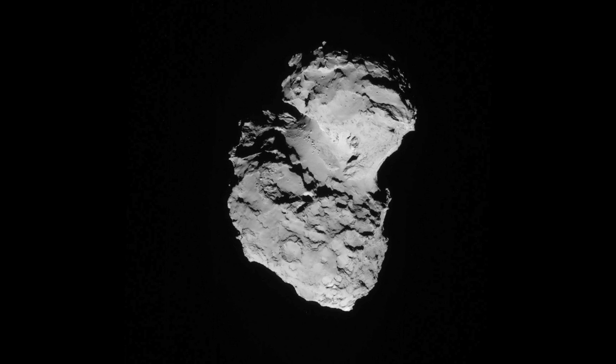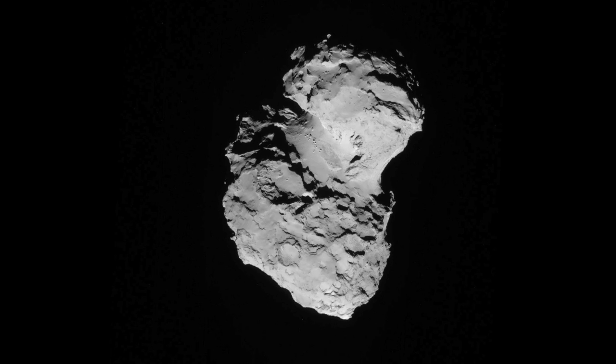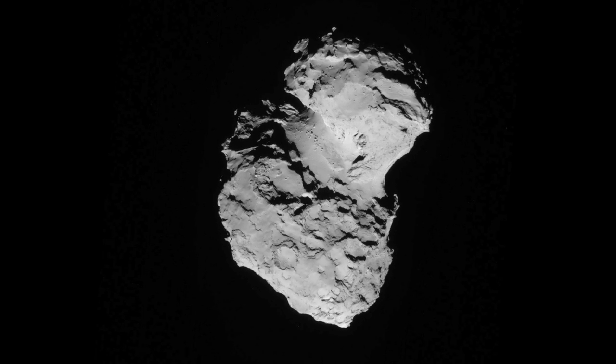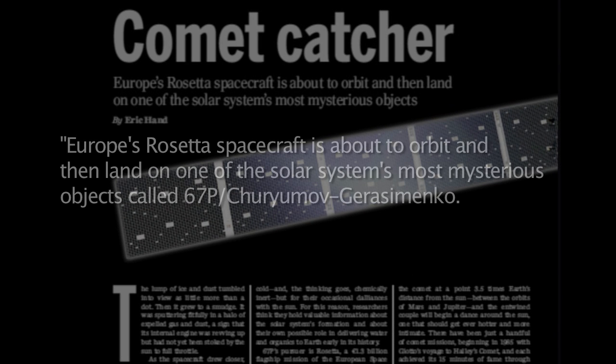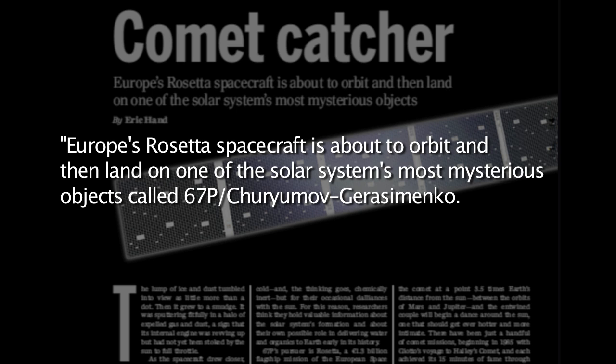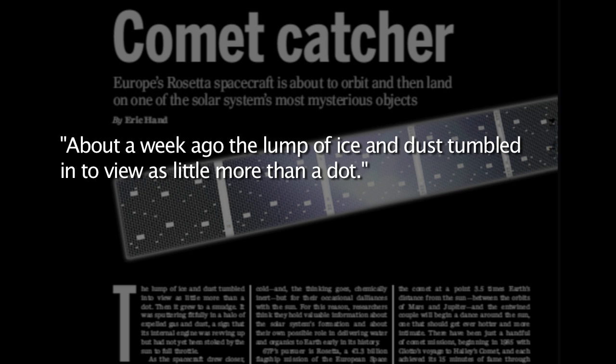We asked Wal Thornhill for an overview of the Electric Universe interpretations and predictions for the Rosetta mission. Science magazine on the 1st of August says: 'Europe's Rosetta spacecraft is about to orbit and then land on one of the solar system's most mysterious objects, called 67P Churyumov-Gerasimenko, or 67P for short. About a week ago, the lump of ice and dust tumbled into view as little more than a dot.'